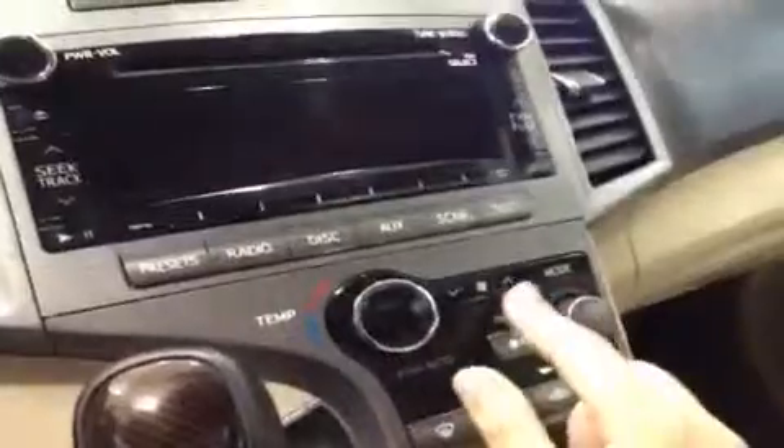Right below that you've got your dual-zone climate control. When you adjust it, the temperature shows right up on the display, so you don't have to fight over temperatures. You can also set it to sync if you'd like.